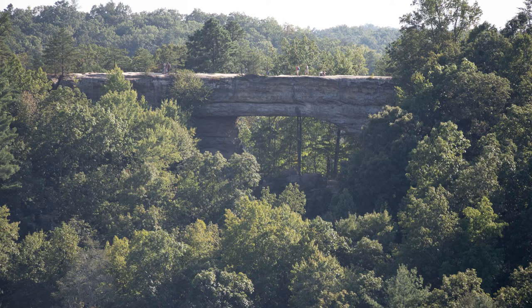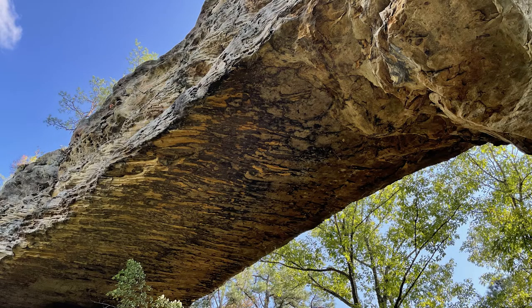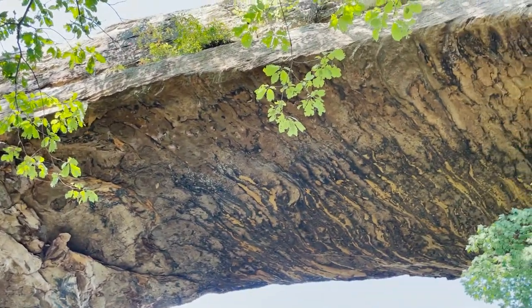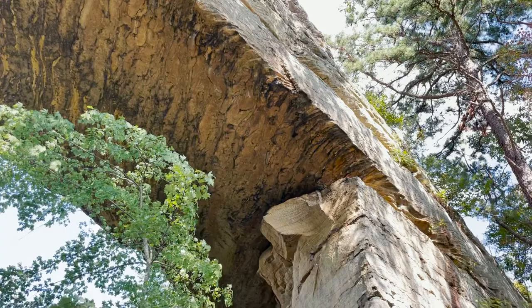The first site I wanted to share is Natural Bridge State Park, and it is surrounded by Daniel Boone National Forest. It's a natural sandstone arch that has attracted tourists for over a century. It's 30 feet wide, spans 78 feet, and is 65 feet high. The surrounding cliffs are part of the Cumberland Plateau, sitting about 1,250 feet above sea level, and the cliffs are about 500 feet above the Middle Fork of the Red River.